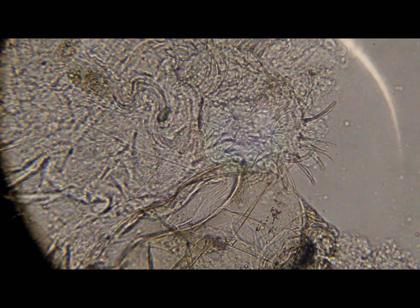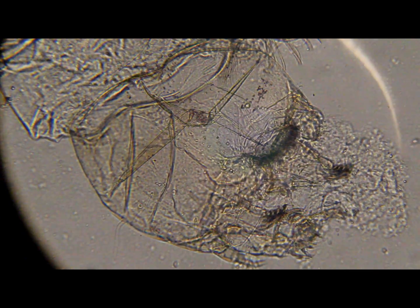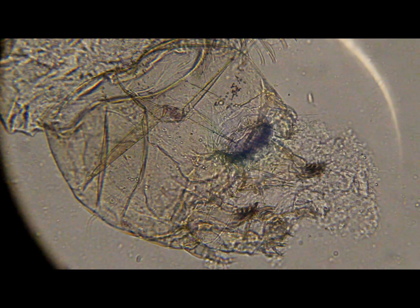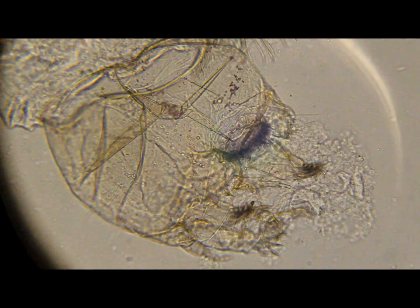Let's try this. There he is — there's his head close up. Cool. What are all these little things? I don't know.